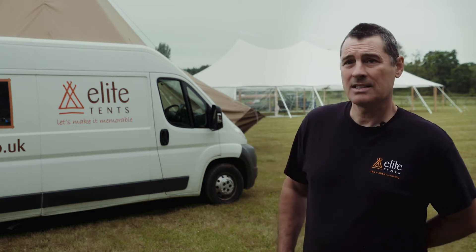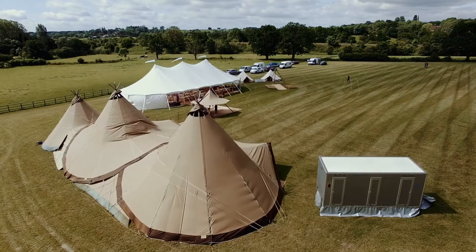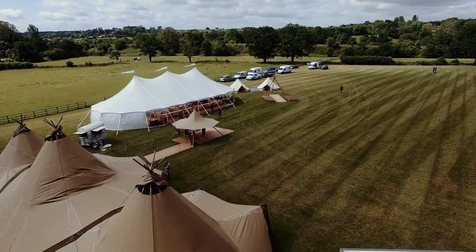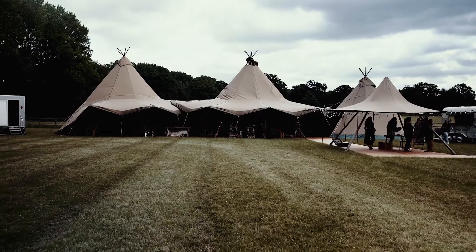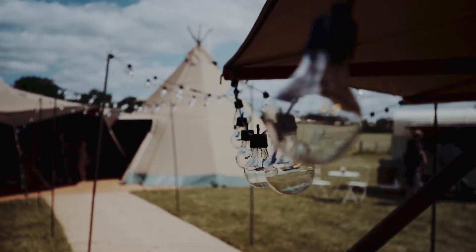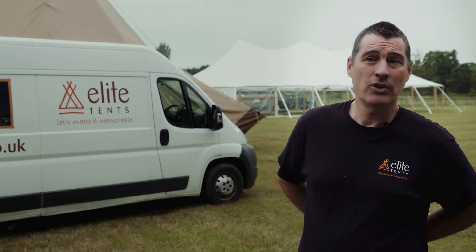The teepees that you see here today are authentic Nordic teepees. They're manufactured in Sweden by Tentipi, and we're really passionate about the fact that we only use Nordic teepees. They're tested to destruction, the canvas is totally waterproof, they're hard wearing, durable, and we wouldn't use anything else.